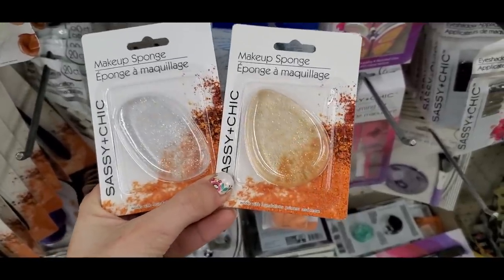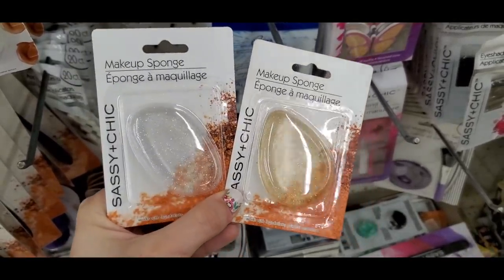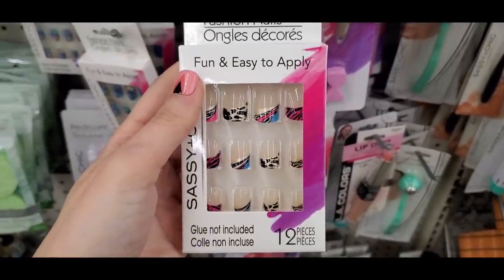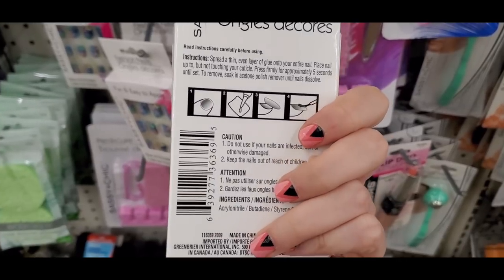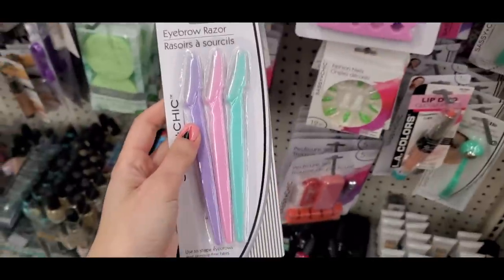Dollar Tree is a little late to the silicone sponge trend — these had glitter on them. And some cute fake nails: one in a leopard and stripe print, and my favorite that reminded me of Lisa Frank. I don't wear fake nails but those are so fun.